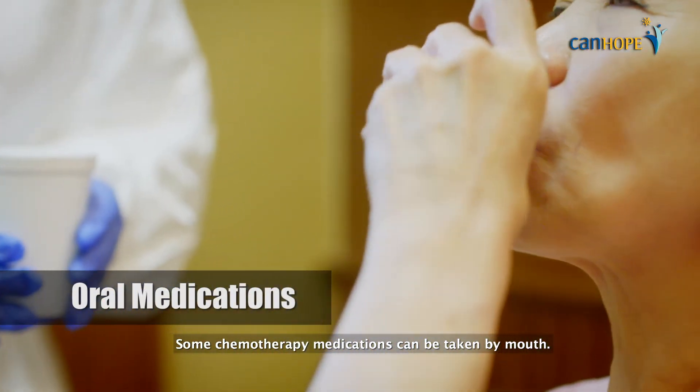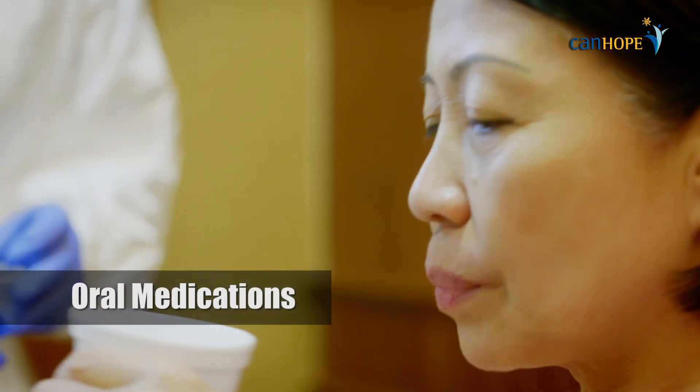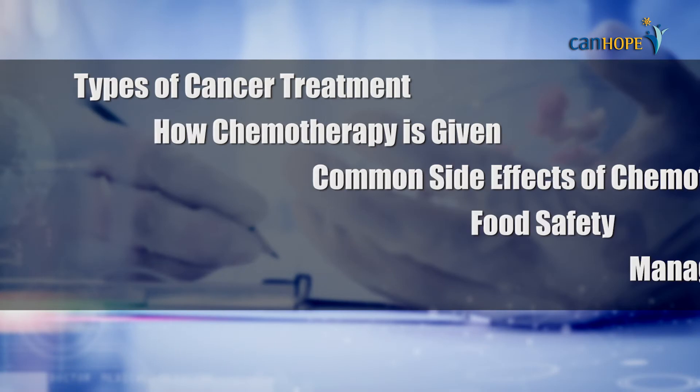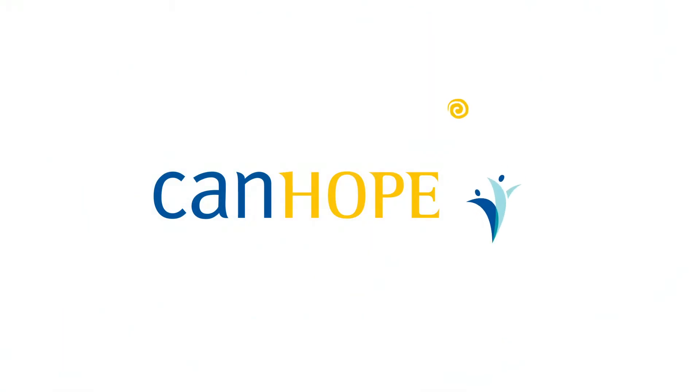Some chemotherapy medications can be taken by mouth.